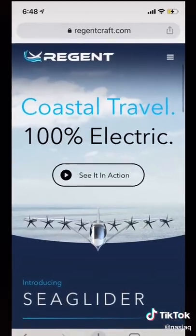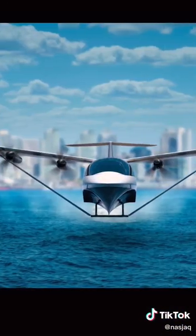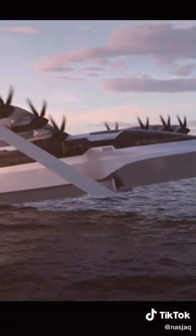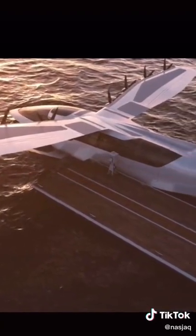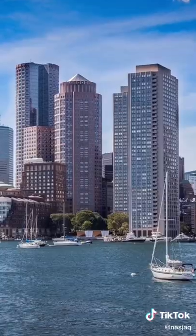A new startup named Regen just raised 9 million dollars to build these, and they're calling them sea gliders. They'll start off by transporting passengers between coastal cities. Their first vehicle will have a top speed of 180 miles per hour and a max distance of 180 miles. They'll also be fully electric, and with increased batteries they think they'll be able to travel around 500 miles — enough to go from SF to LA or Boston to New York.